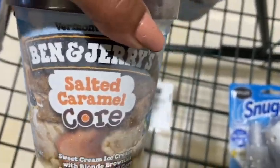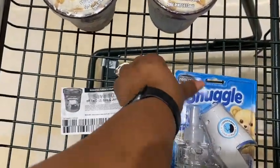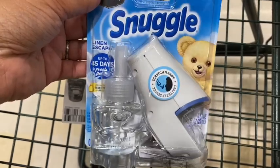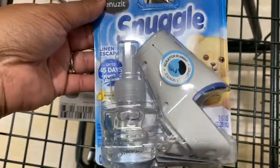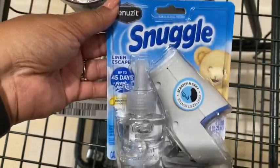Y'all know how I feel about Ben & Jerry's, so I think that's a good deal for me. The next thing is the Renews It. The Renews It is $3.79 at Harris Teeter. I do not have a coupon but there is a $2 Ibotta rebate, so it will be $1.79. I think it's a good deal because I like the snuggle scent and I'm using Ibotta money.